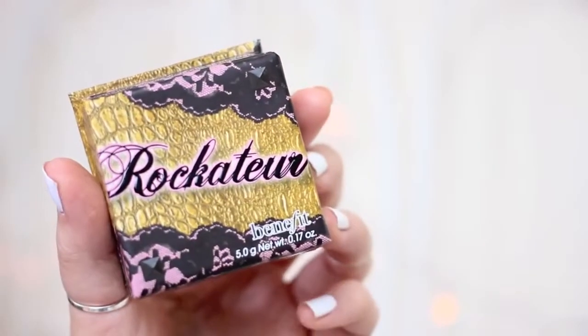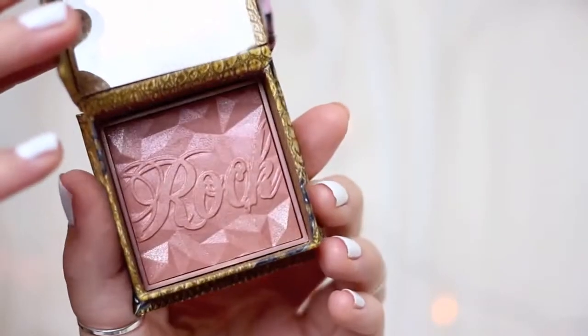Recently I've been getting back into Benefit makeup — I used to have every single one of their box blushes. I kind of lost interest about a year ago but I bought the Havana blush a few months ago and really enjoyed it, so I picked up their new one called Rockateur. First thing — the packaging is just awful; it's like a gold crocodile snakeskin with pink lace over it, I think they were going for a rock chick look but I really don't like it. But the actual blush is really pretty — it's almost a bluey pink with a sparkle and sheen but nowhere near as sparkly as Coralista or Sugarbomb. It gives a really pretty glowy flush and you can build it up dark or keep it natural and subtle.